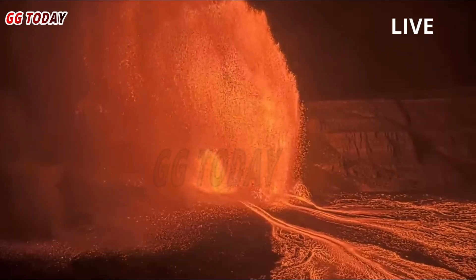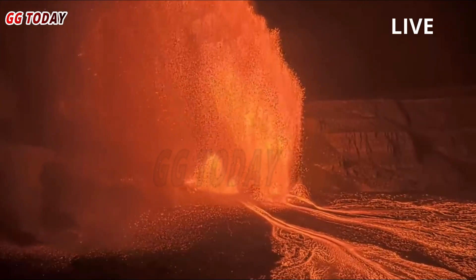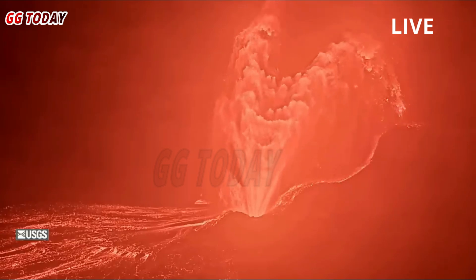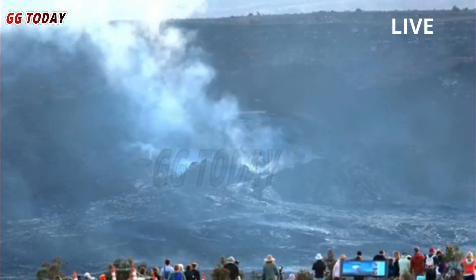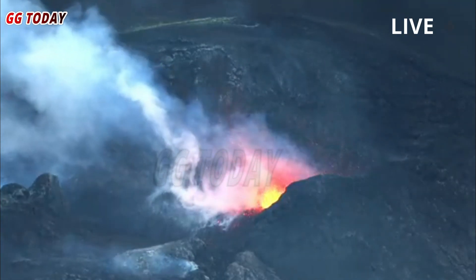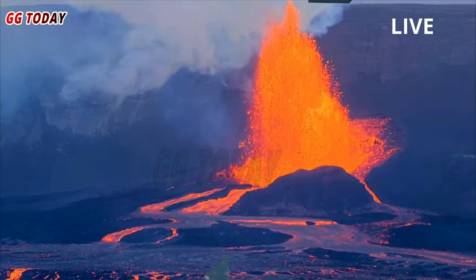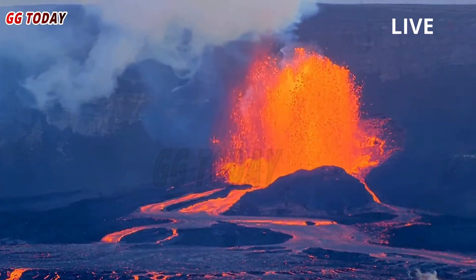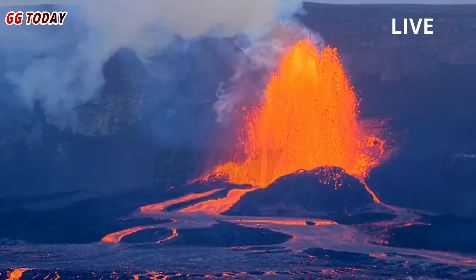A high lava fountain erupted at the summit of Kilauea Volcano on Sunday, as episode 27 was underway in Hawaii Volcanoes National Park. The continuous lava fountaining began at 8:03 a.m. and had been growing slowly. At 9:03 a.m., the height and strength of the fountain increased dramatically, peak inflation changed to deflation, and tremors increased.